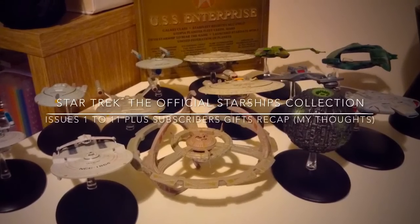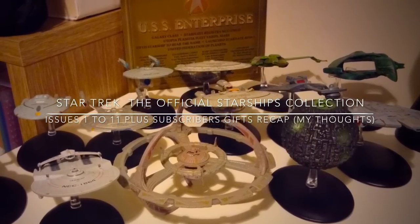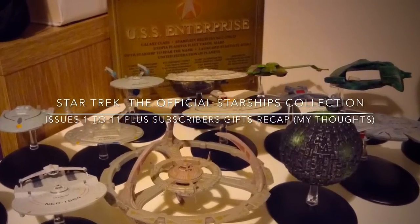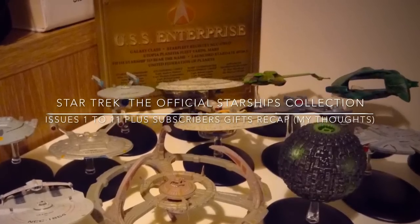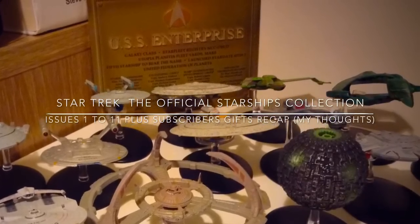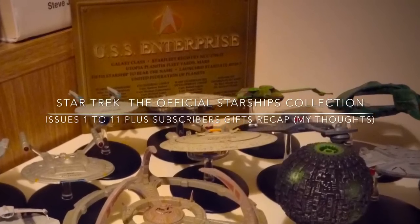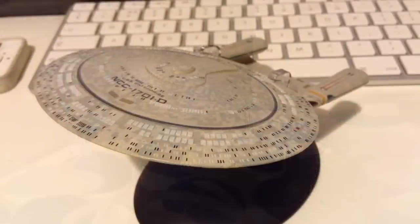Hi guys, Irish Trekkie here. I thought I'd do a video recapping the first 11 issues along with the special edition DS9, some subscriber gifts. This won't be a full review of each model, as I've already done that, but it will be recapping some of the weaknesses and strengths of each individual model. Please stay tuned and I hope you enjoy.